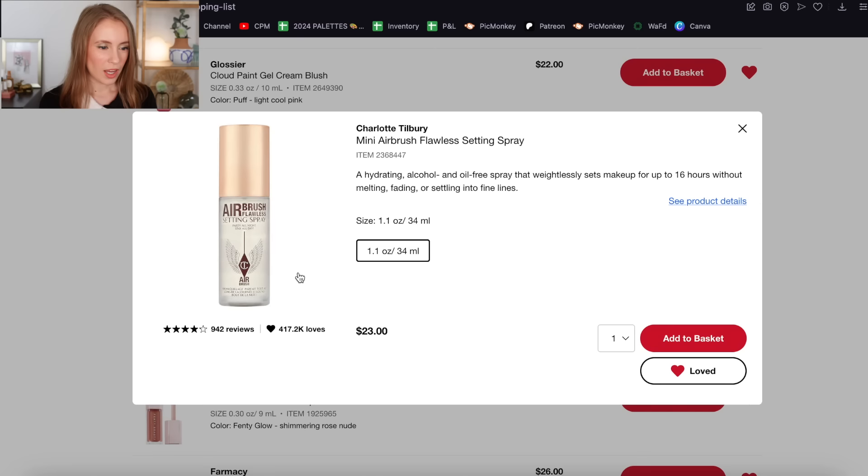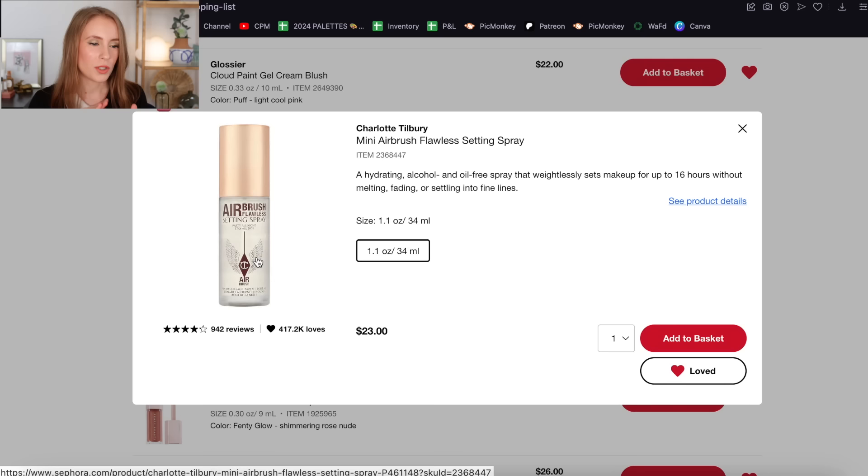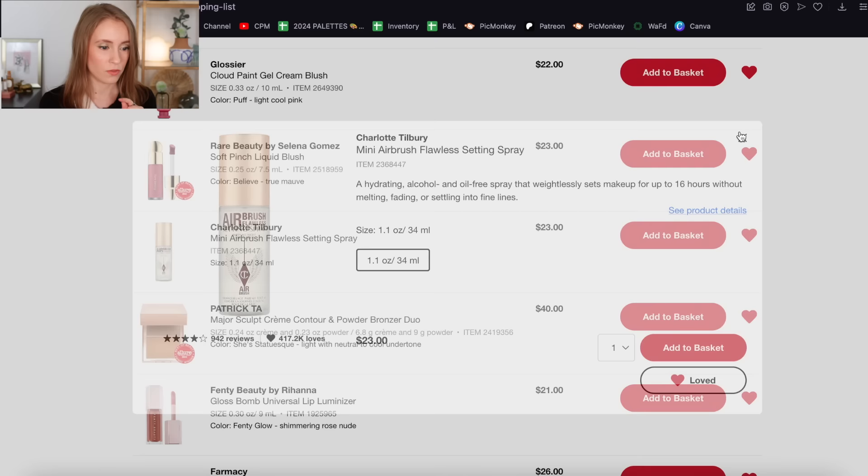Then we have the Charlotte Tilbury Mini Airbrush Flawless Setting Spray. I do still want this — I feel like everyone who uses this setting spray says it's one of their holy grails. I would definitely get the mini. It's described as a hydrating, alcohol and oil-free spray that weightlessly sets makeup for up to 16 hours without melting, fading, or settling into fine lines. I've always thought setting sprays need alcohol to actually increase wear time, so I'm curious whether this lives up to those claims. This one is definitely staying on the list.